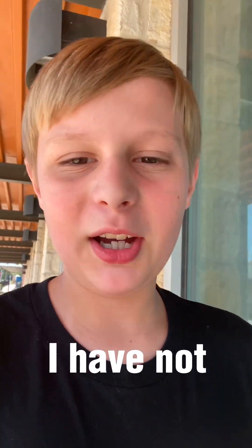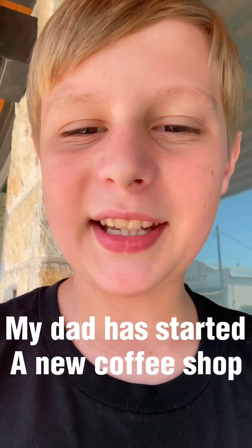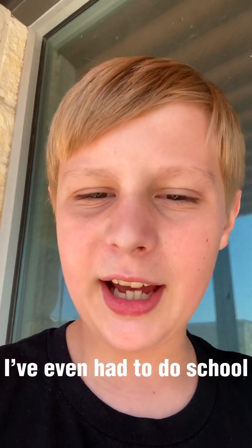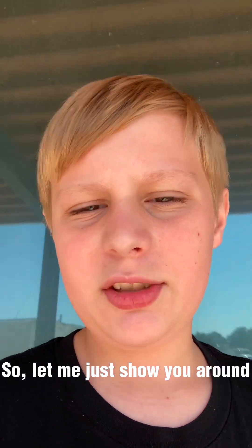Hey guys, I have not made a video in a long time, but I just wanted to let you know why. My dad has started a new coffee shop and I've been helping out there. I've even had to do school at the library, which is right next to us. So let me just show you around.